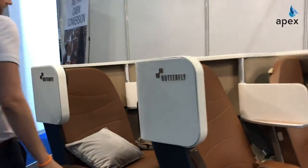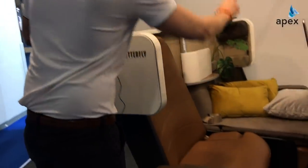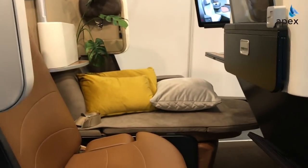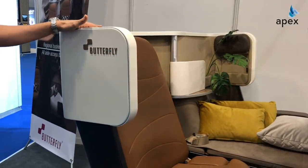This is a very swift operation. Ground staff can convert the backrest from the two-seater mode into the one-seater mode. This is now full flatbed business class.